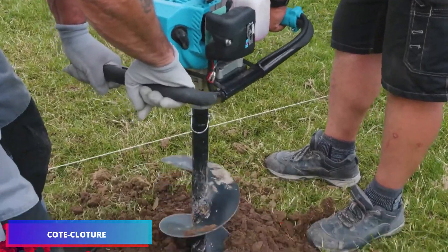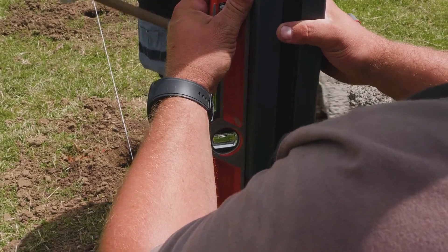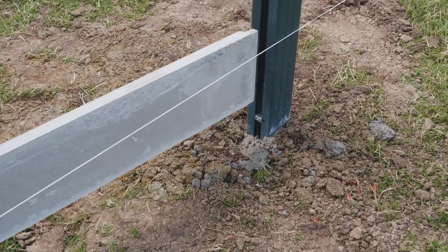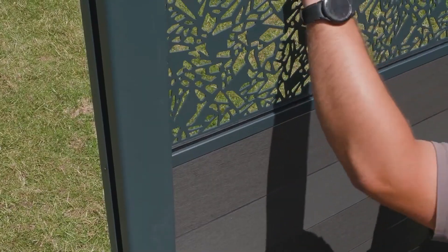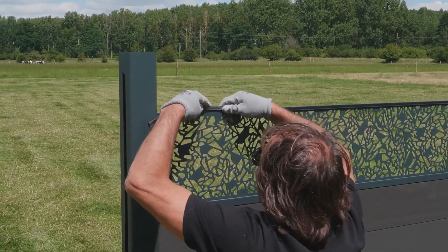Installation of a fence with clip-on posts is a method that is both practical and aesthetically pleasing. The poles are fastened to the ground, and then the fence panels are attached to the poles using clips in a time-efficient manner. Through the use of this technology, a clean and tidy installation may be achieved with minimal effort.